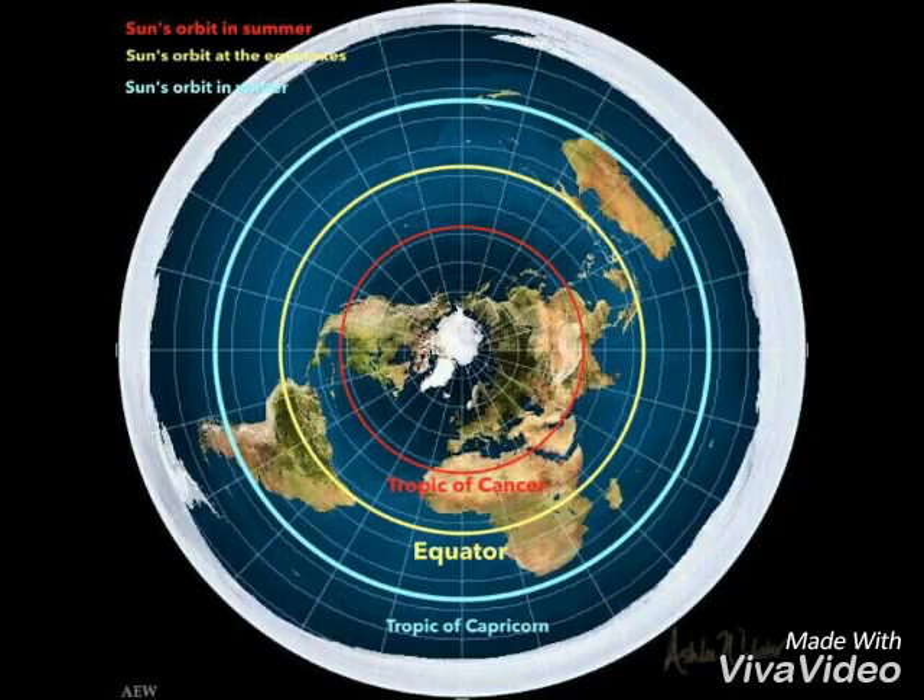Passover happens in mid-April. Just pretend for a moment the Earth is a flat disk. The Sun spirals between the two tropics and circles the Earth in one day. The Sun would speed up as it moved toward Capricorn and slow down as it moved toward Cancer. And the size of the tropical circles would reflect the speed of the Sun and the distance it covers.